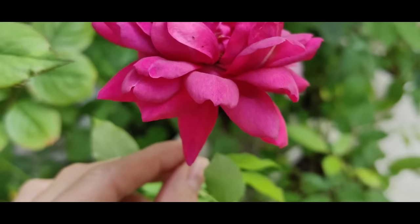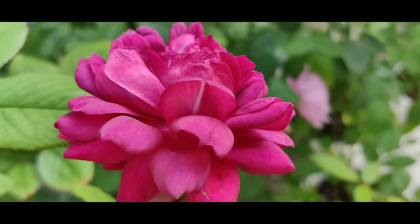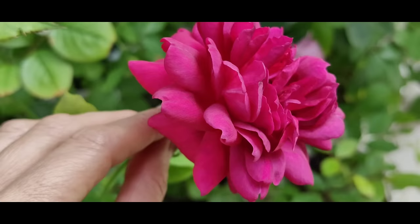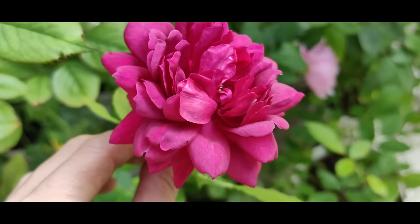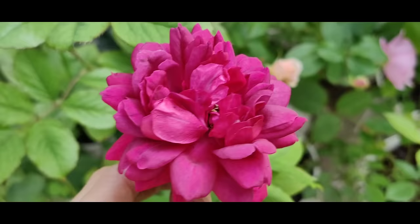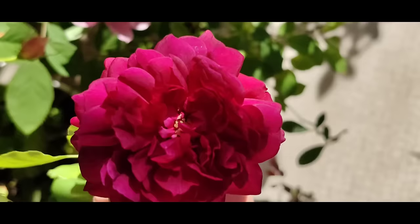Autumn Rouge two days later still has amazing perfume. It often happens with roses that have such strong damask perfume that they smell nice the first day or two but then the fragrance fades. But this one has been open for maybe five or six days and it still smells amazing. So this Japanese rose is a really lovely one to have in your collection — Autumn Rouge.